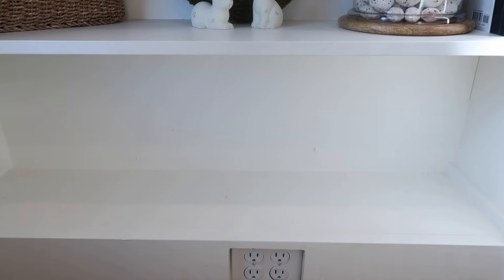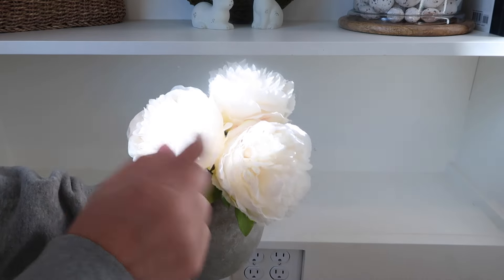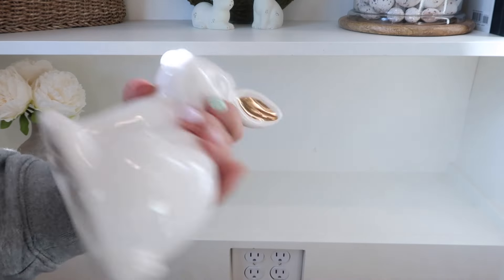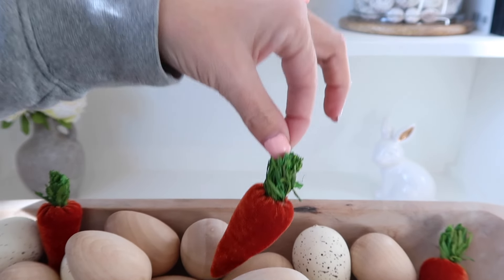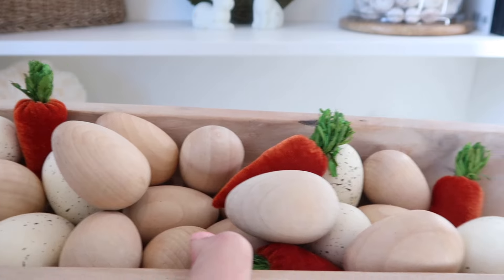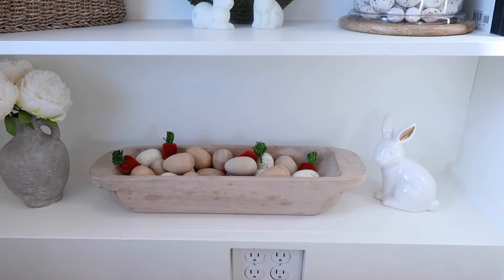On the bottom shelf, I have to keep everything down there that my dog cannot chew up. I'm going to start with this cute little piece I got from Walmart that I shared in a haul, and then these beautiful peony flowers I got off Amazon — starting in the corner. Then on the other corner I have another one of these little bunnies from Target. And in the middle I have this bowl of eggs: wooden eggs, speckled eggs, and these little velvet carrots from Hobby Lobby — they're so cute. That way my dog cannot ruin anything on the bottom shelf.